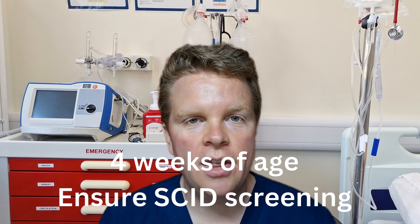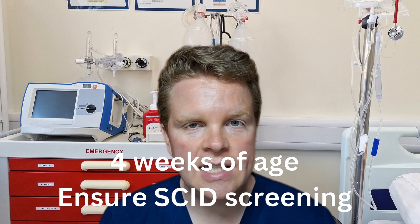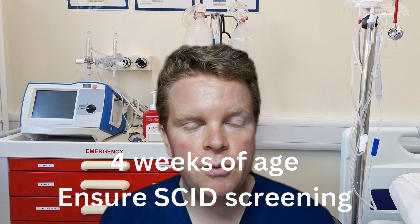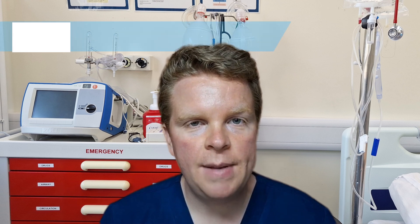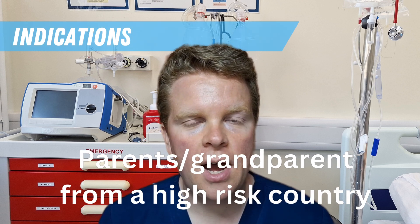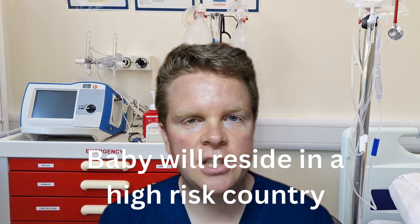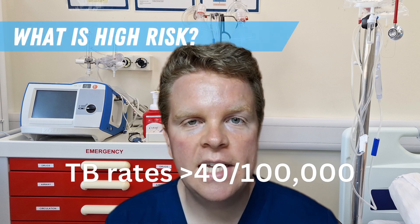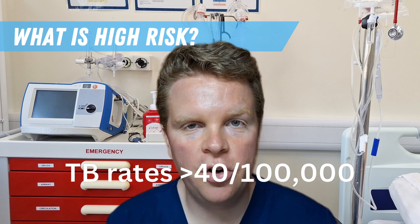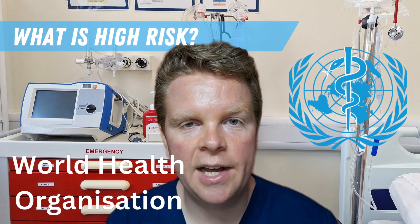Currently the vaccine is given at around four weeks of age, as this ensures that the baby's SCID newborn screening result is confirmed before administration. The BCG vaccine is given to babies whose parents or grandparents are from a high-risk country, or if the baby is going to reside in a high-risk country. High risk is defined as TB rates of greater than or equal to 40 per 100,000 population. The World Health Organization collects and publishes this data.